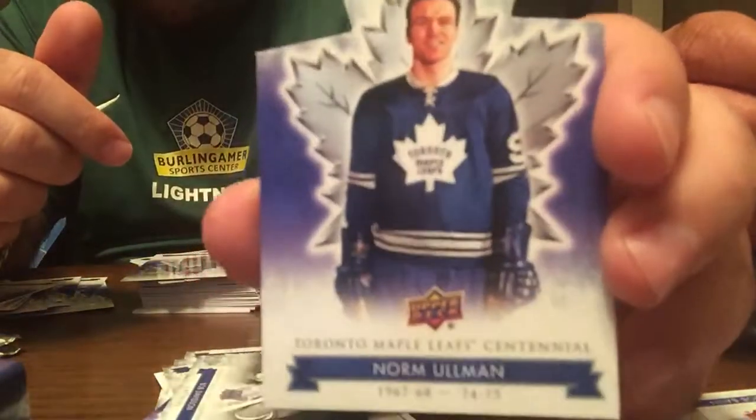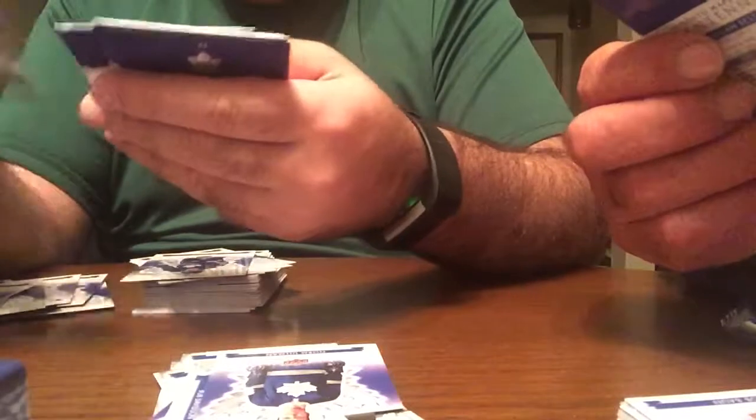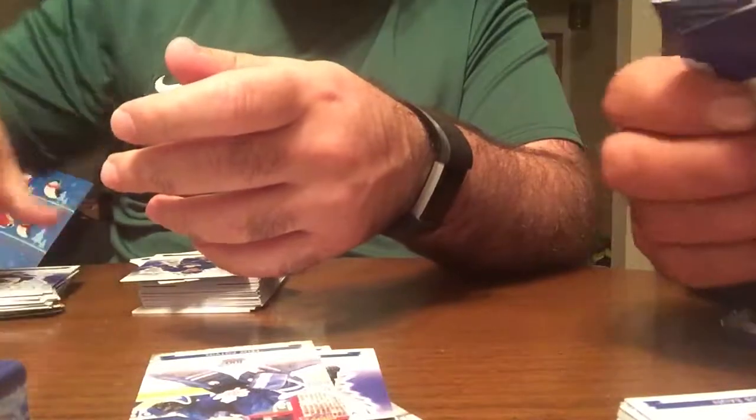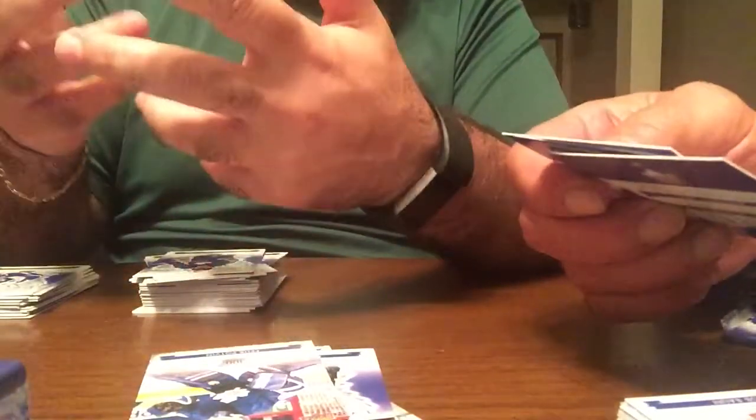Captains — Bob Davidson. Die cut of Norm Ullman. Looks like we have four packs to go. Is that Alan Bester? Alan Bester — that's awesome. Another memorable moment of Felix Potvin. My dad sees the old guys and thinks it's something special, but it's just a regular card — they only have a black and white picture.